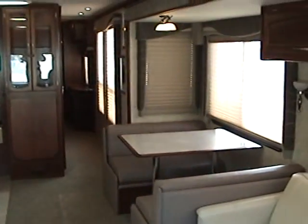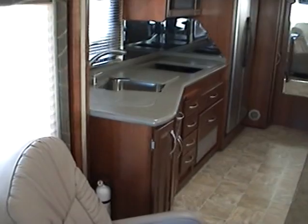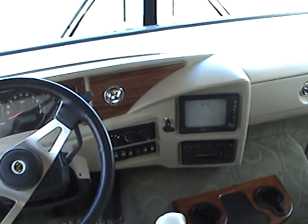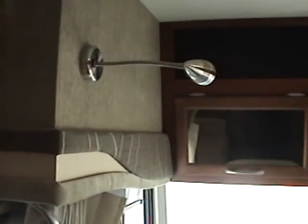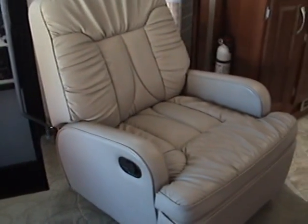Entering into the front of the motorhome, you'll notice a very spacious living area with two opposing slide outs. At the very front are the leather driver and passenger seats. This motorhome is also equipped with a rear-view camera system and hydraulic levelers. At the very top in the center is a flat screen LCD high-definition TV, and there's also a DVD player.